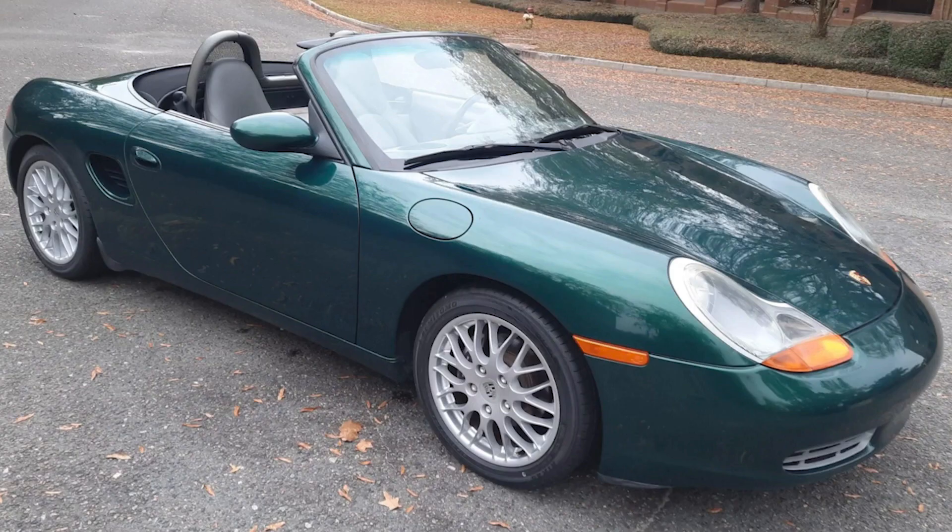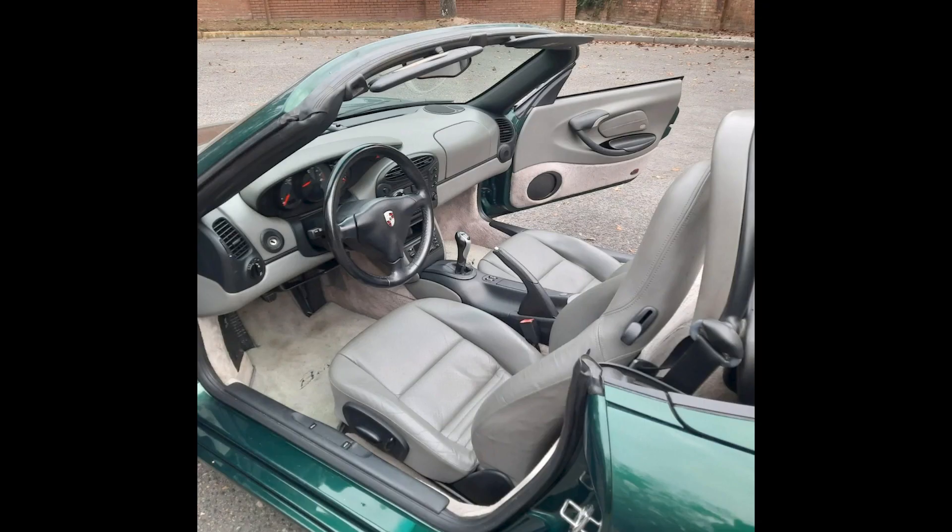A Rainforest Green over a Sea of Grey 2001 Boxster with 65,000 miles sold for $17,000. This grey sea seems a tad more tolerable in this car. This was a fair sale, as the car is a nice 20-footer. Nearer than that, the dents and scrapes and dings start to take away from the novelty of the color.